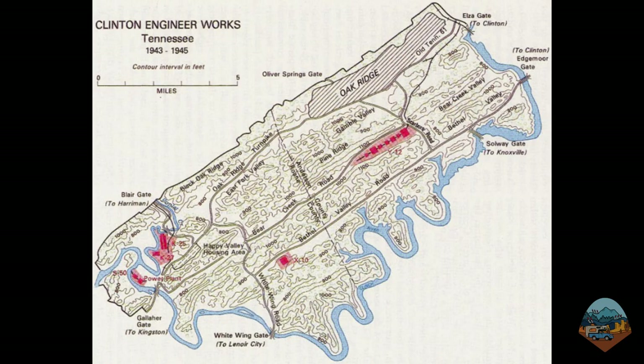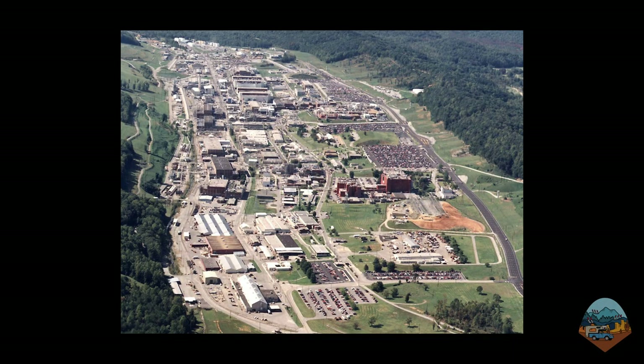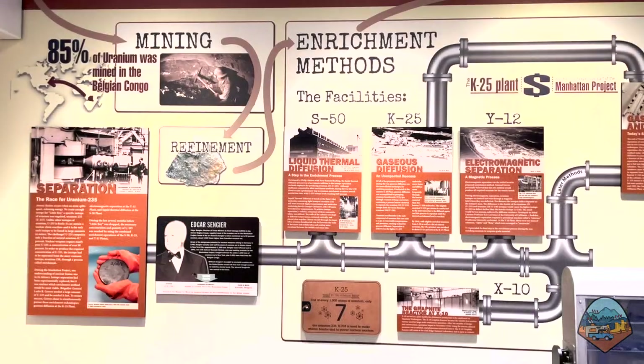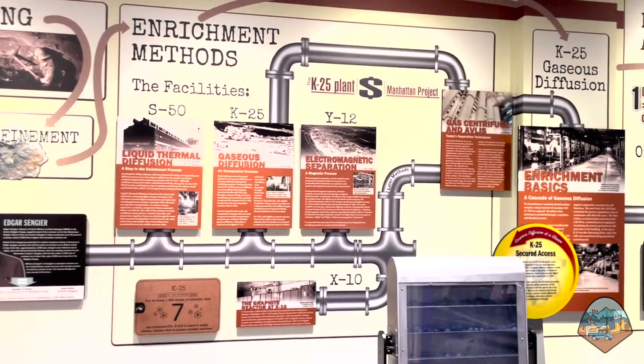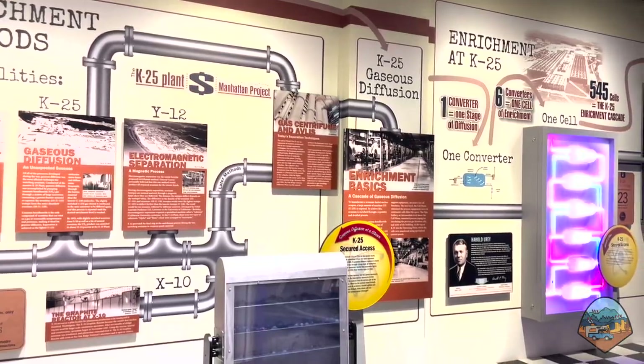This 60,000-acre area was completely cut off from public access until 1949. The collection of facilities at Oak Ridge manufactured the uranium material needed for the first nuclear weapon and went on to become a major component of the U.S. nuclear weapons complex, currently still in operation today. This is the place where they took mined uranium, which contains only a small amount of the isotope uranium-235, and turned it into uranium that could be used for a nuclear weapon through a process called enrichment.